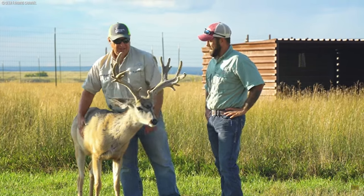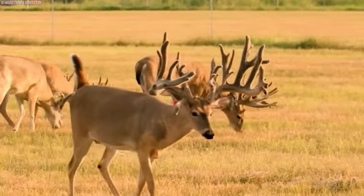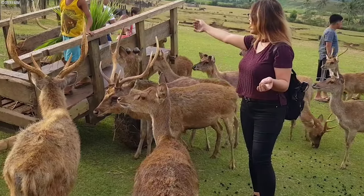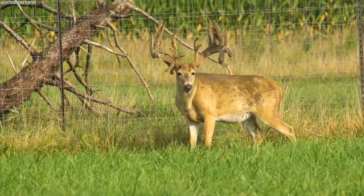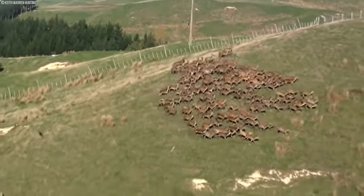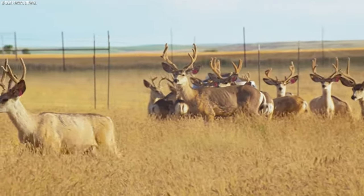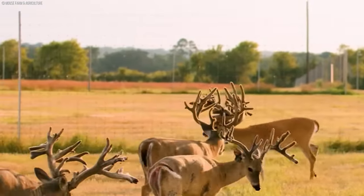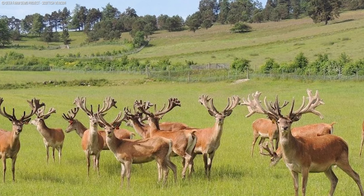These nature-based attractions foster a deeper connection between visitors and the natural world, promoting environmental stewardship and conservation awareness. Through interactive activities such as feeding sessions, wildlife observation, and nature walks, visitors develop a greater appreciation for wildlife and ecosystems. Ecotourism and agri-tainment ventures also provide economic opportunities for local communities, generating revenue through visitor spending on accommodations, dining, and souvenirs, while creating employment in rural areas and stimulating local economic growth.